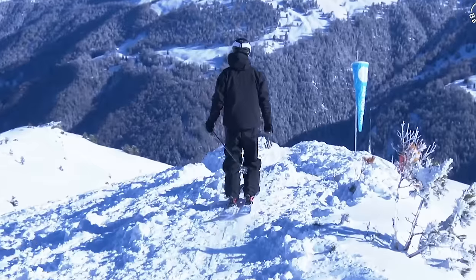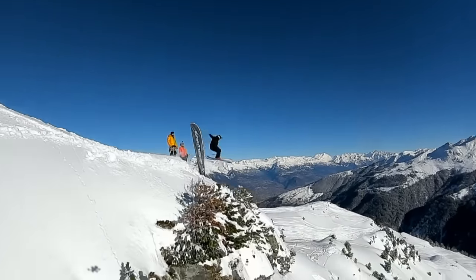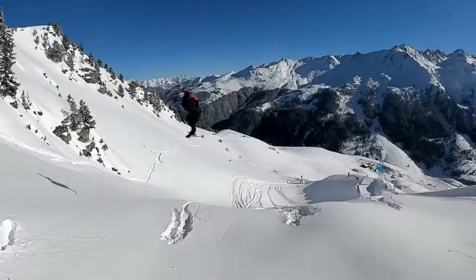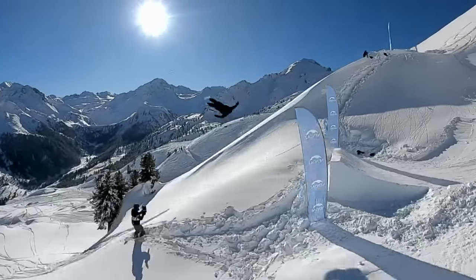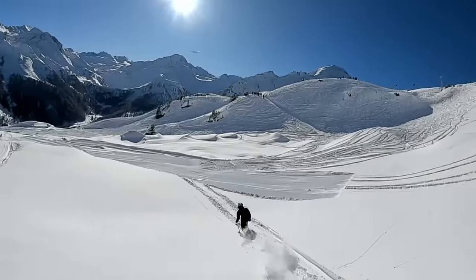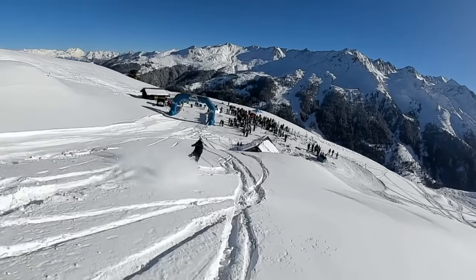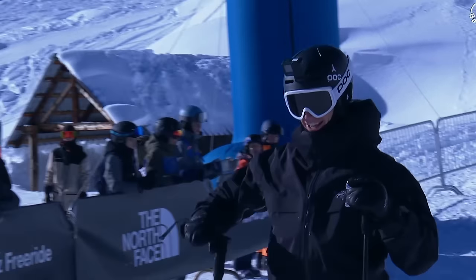Ladies and gentlemen, Craig Murray is on course for his second run at the Nanda Backcountry Invitational. Popping to switch — switch 540, stomping it so clean. Huge cork 7, stomping that clean. Giant flat spin 360. Craig was not going to chill on his first run — another cork 7 landing that clean. Craig is on his way to having two amazing runs. Let's see what he's got at the bottom — popping to switch, tossing that switch 9 again, safety grab. What a run again.